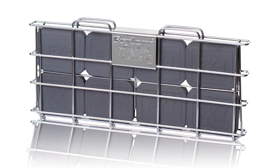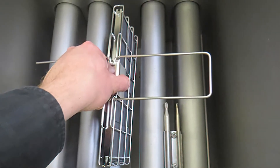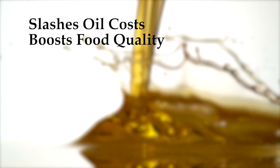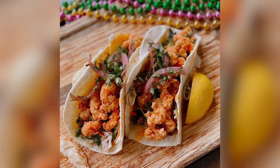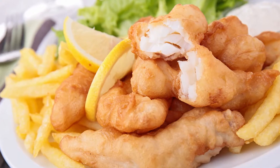Introducing Frylo Fry Oil Conditioning Device. Frylo cuts fry oil costs in half by doubling or tripling fry oil life. Frylo also boosts food quality, making any fried food crispier, lighter, and cleaner tasting by reducing fry oil absorption into food.